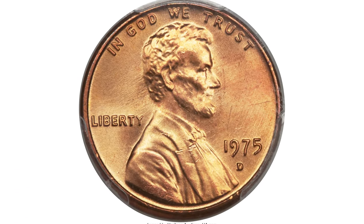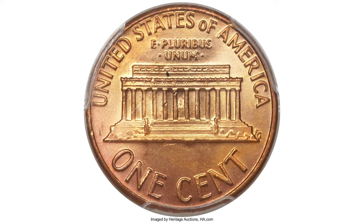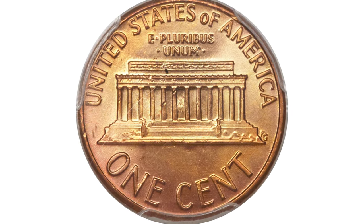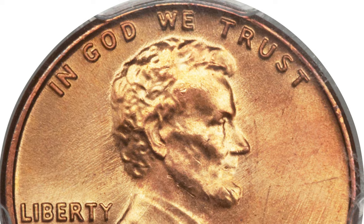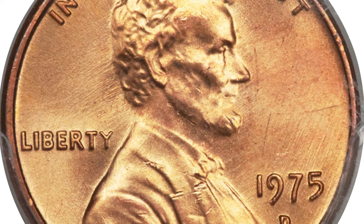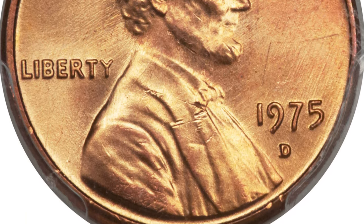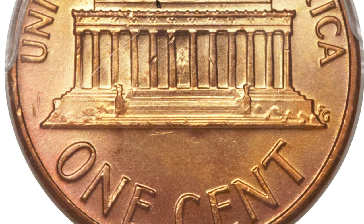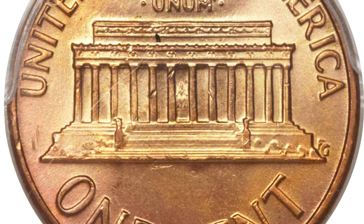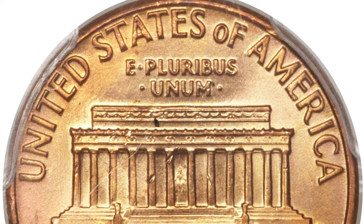And here is the most expensive specimen of the Denver variant: the 1975-D cent in MS-67+ Red. The mint green and rose wisps appear throughout a vibrant lemon gold luster. The strike is bold, although the obverse shows numerous die striations. A couple of trivial ticks on Lincoln's jacket are the only discernible flaws. One of seven cents at this grade according to PCGS census, with just a single coin finer.